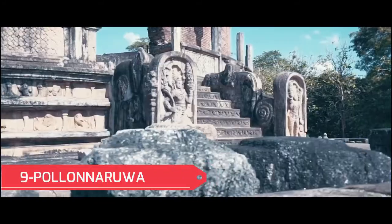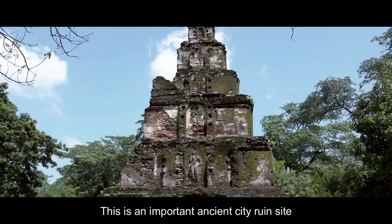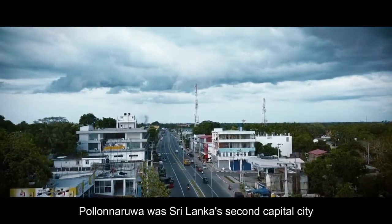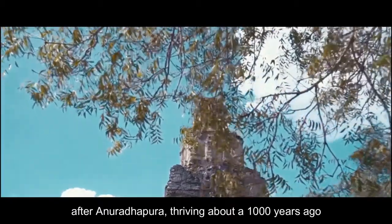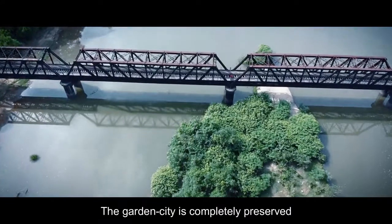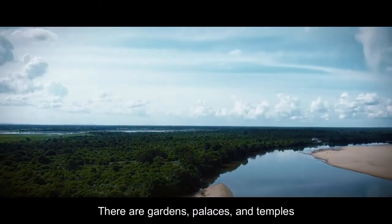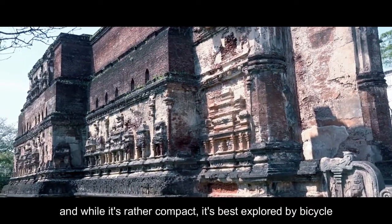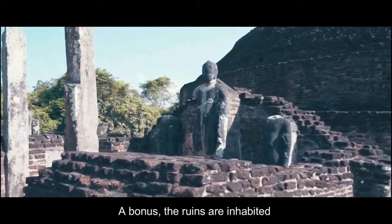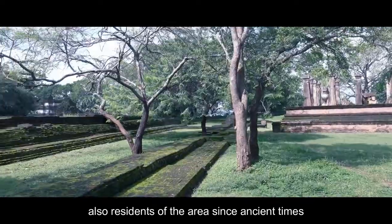No. 9: Polonnaruwa. This is an important ancient city ruin site and another one of the country's World Heritage Sites. Polonnaruwa was Sri Lanka's second capital city after Anuradhapura, thriving about a thousand years ago. The garden city is completely preserved, although most of the structures are in ruins. There are gardens, palaces, and temples, and while it's rather compact, it's best explored by bicycle. A bonus: the ruins are inhabited by a large group of macaques, also residents of the area since ancient times.